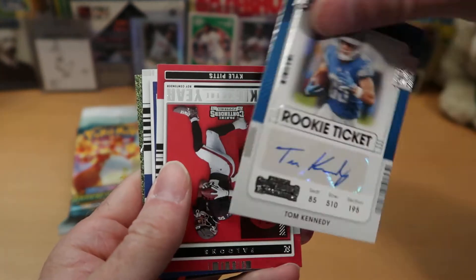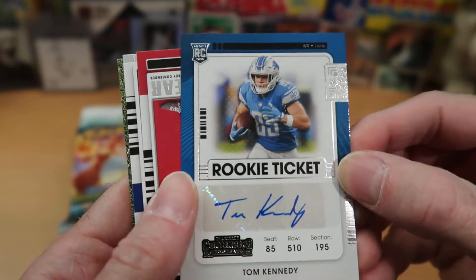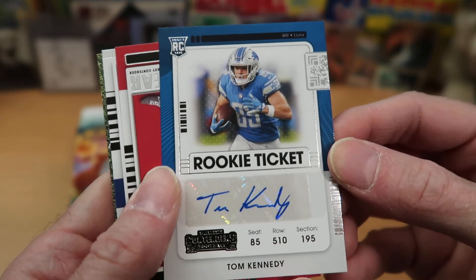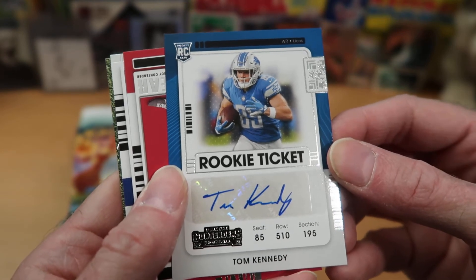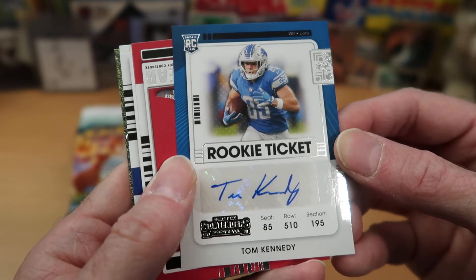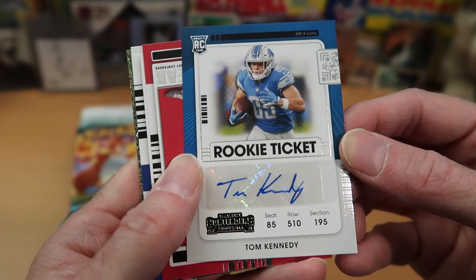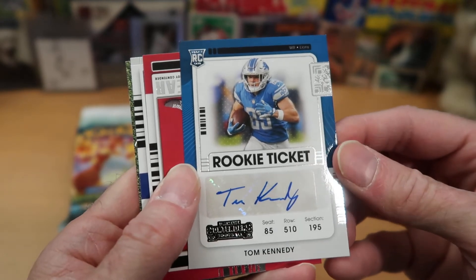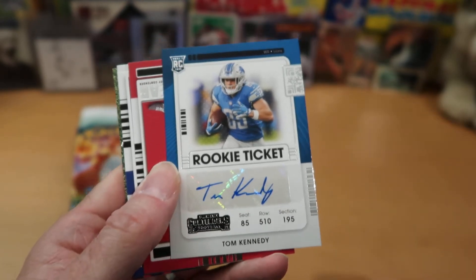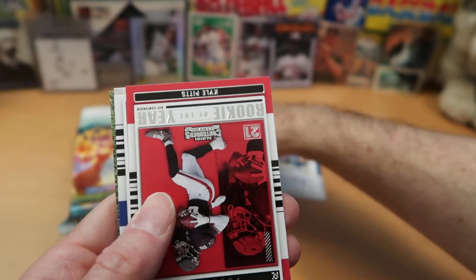Is this going to be an autograph or a memorabilia card? It is an autograph of Tom Kennedy — and it is a rookie autograph as well. I don't follow the Lions very closely, so I cannot comment much on Tom Kennedy, I know he's a wide receiver, but that is pretty awesome. First pack, autograph — that is hard to beat. We are starting off this variety rip very strongly.